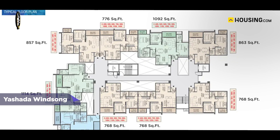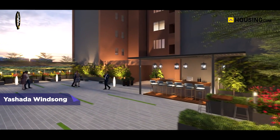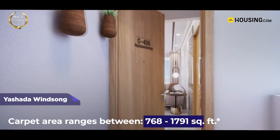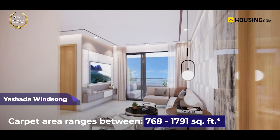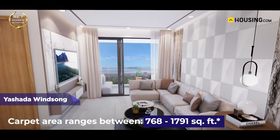As the society has two, three and four BHK flat units, it becomes favorable for young couples, small families, and big families with children and dependent adults. The carpet area for these flats ranges between 768 to 1,791 square feet, providing enough space for all your belongings.